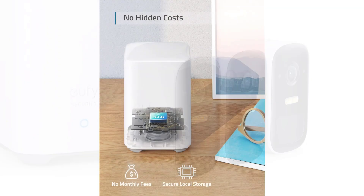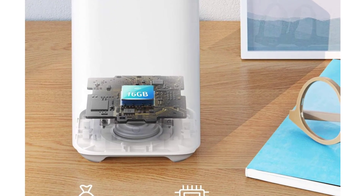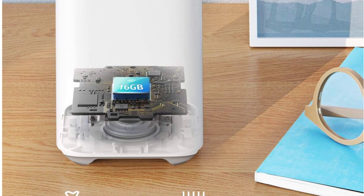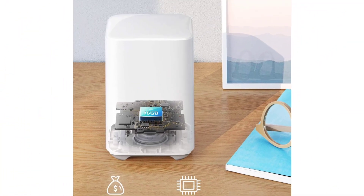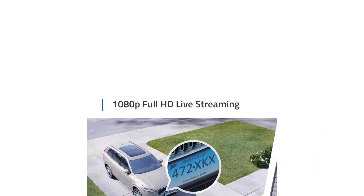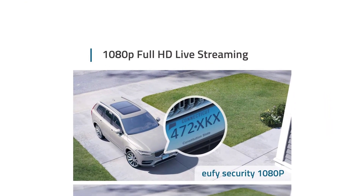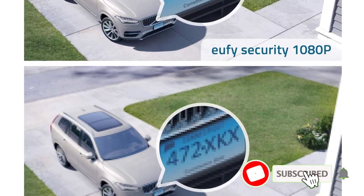The Eufy Cam 2C includes two-way audio for direct communication with visitors or intruders. It offers a powerful battery life of up to 180 days, reducing charging frequency, and seamlessly integrates with Amazon Alexa for smart home connectivity. Designed to withstand all weather conditions, the camera has an IP67 weather resistance rating and works effectively in a wide range of temperatures.